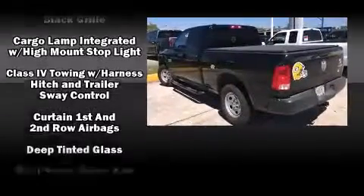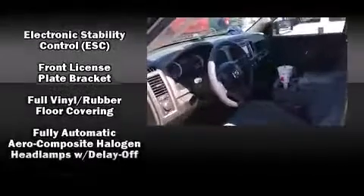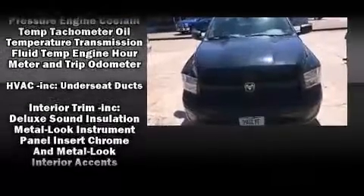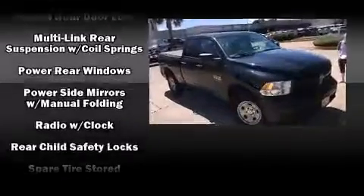Passengers are protected by various safety and security features, including dual front impact airbags with occupant sensing airbag, head curtain airbags, traction control, brake assist, ignition disabling, and four-wheel disc brakes with ABS.